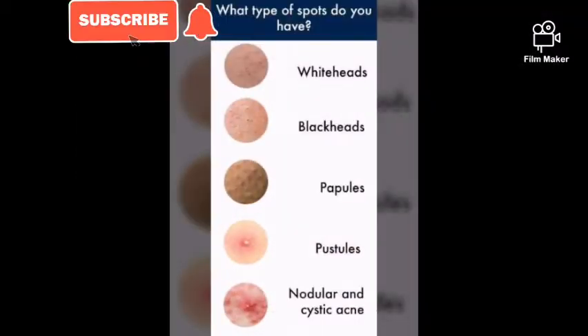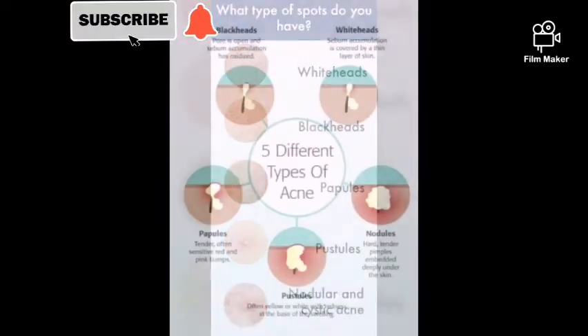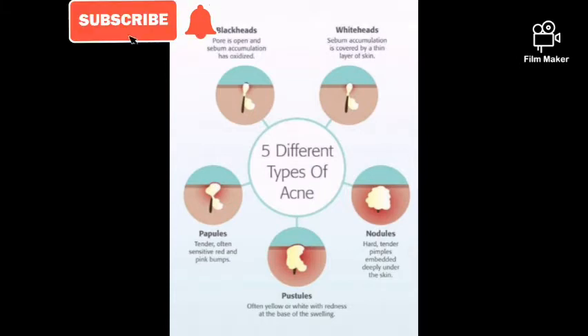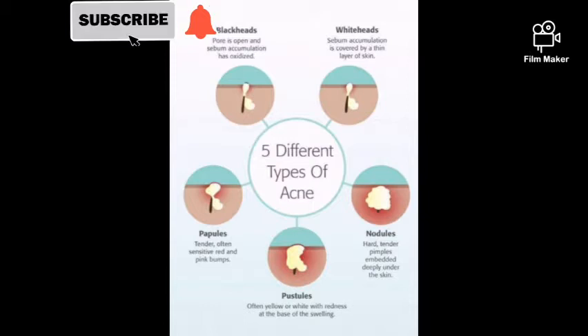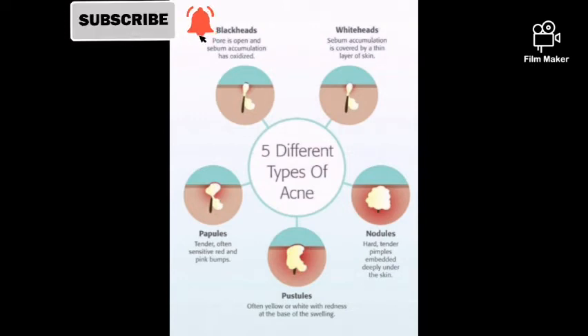There are five different types of acne, each with their own name and treatment. Whiteheads: sebum accumulation covered by a thin layer of skin. Blackheads: pore is open and sebum has oxidized. Papules: tender, often sensitive, red and pink bumps. Pustules: often yellow or white-headed with redness at the base. Nodules: tender pimples embedded deeply under the skin — typically the most painful type, as they don't protrude through the skin.